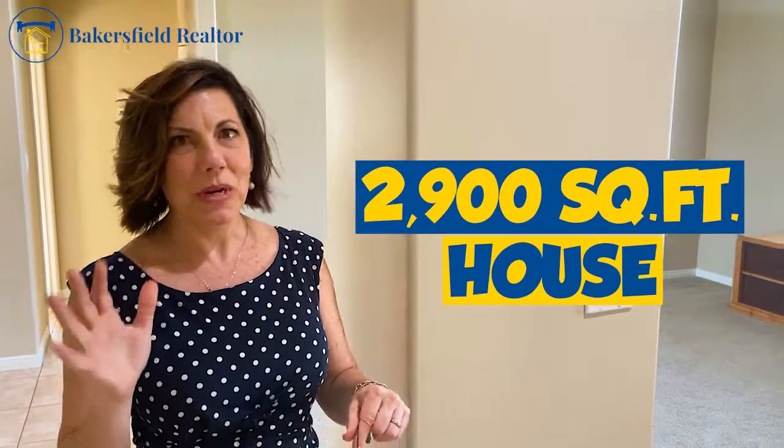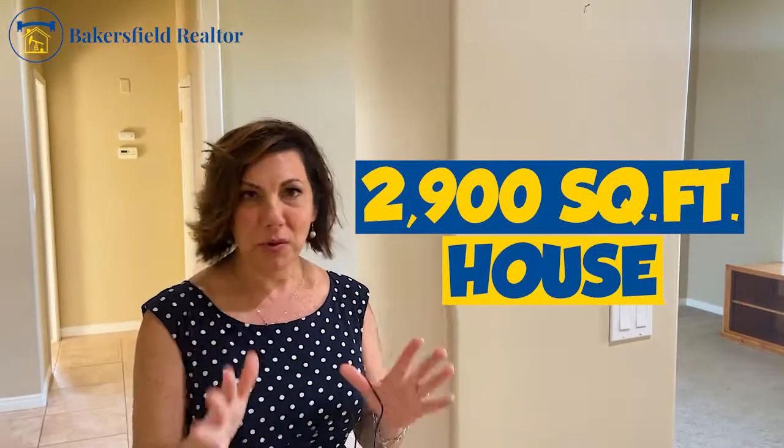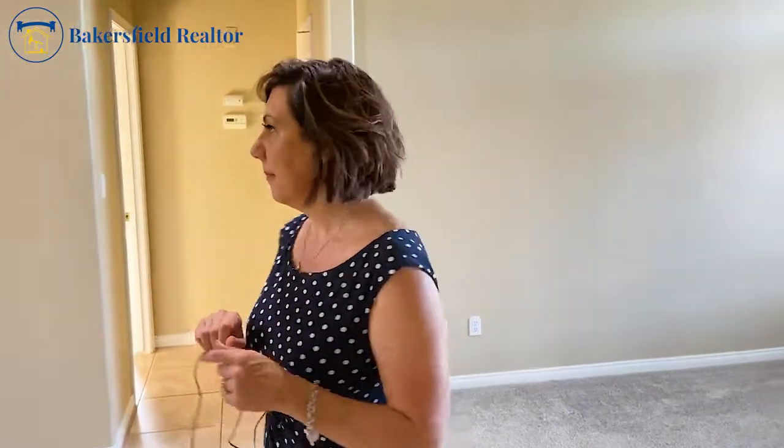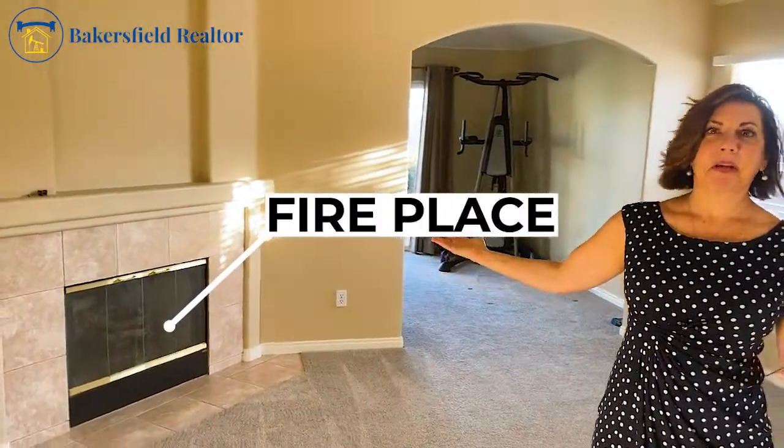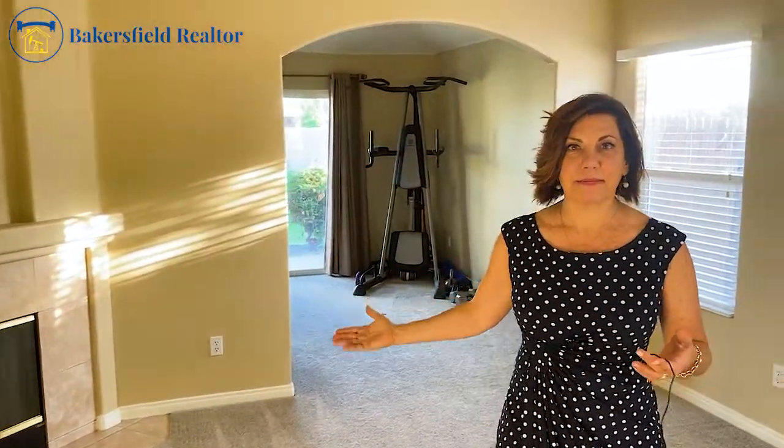As we head to the other wing of the house — remember this is just under 2,900 square feet, about 2,832 square feet — it's move-in ready for a large family. It's three bedrooms on one side and the master with the ensuite on the other. There's room for everybody. As we head into the master, it's got its own fireplace — can we just talk about how awesome that is? Look at all this natural light in the master bedroom — it's amazing. There's not a single light on in this room.